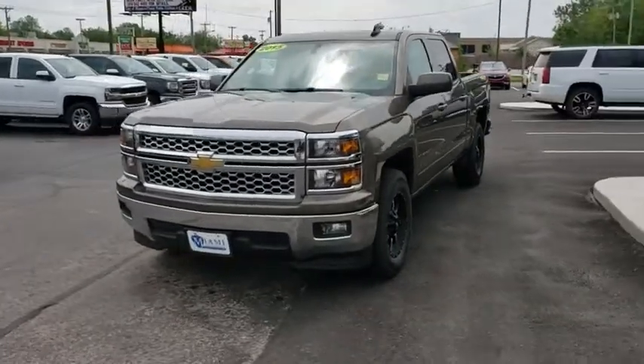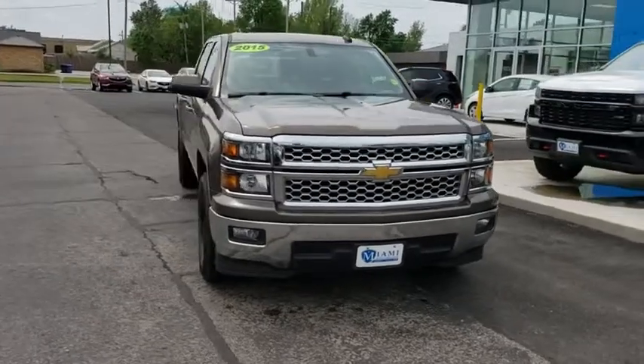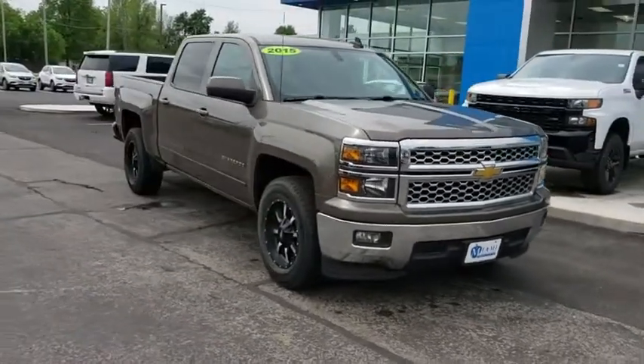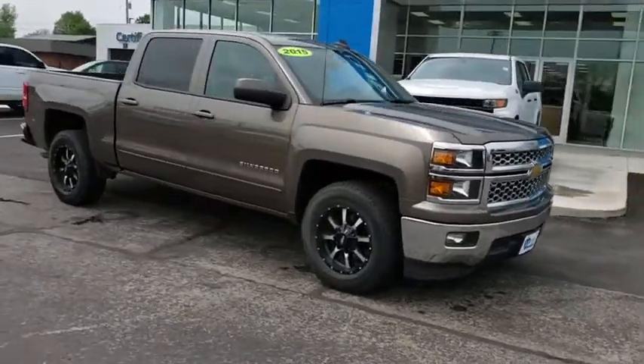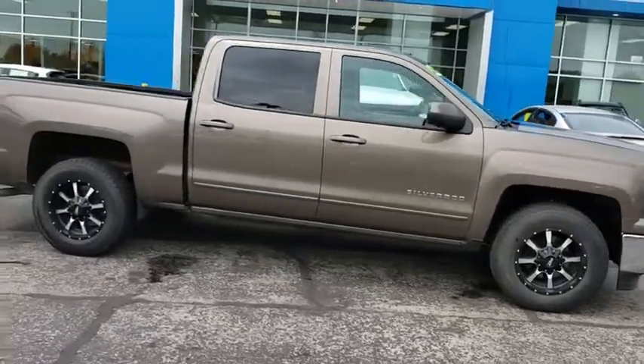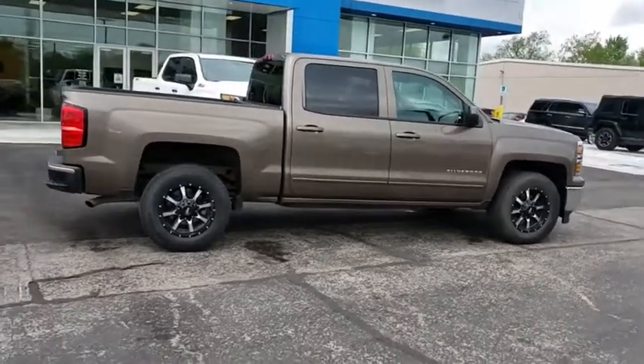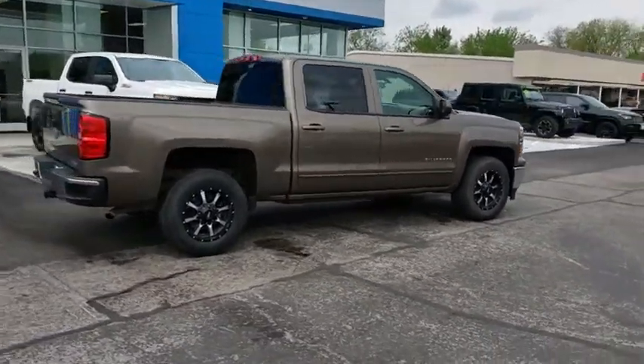The 2015 Chevrolet Silverado 1500. The Chevy Silverado 1500 is the perfect combination of functionality, reliability, and technology. The impressive interior is simply another reason that the Chevy Silverado is a top choice among truck buyers. This vehicle has less than 110,000 miles.